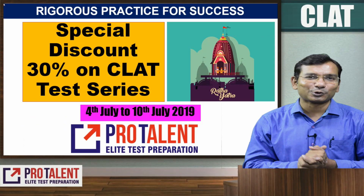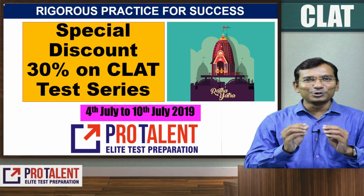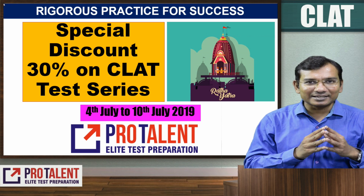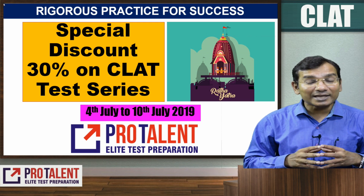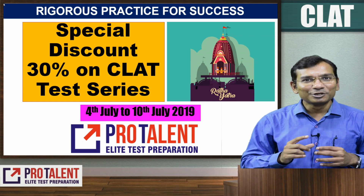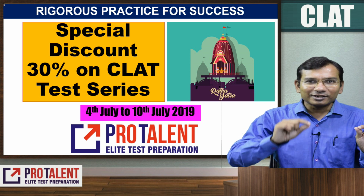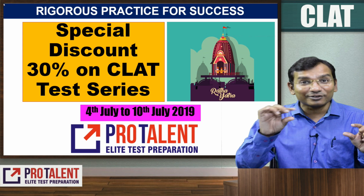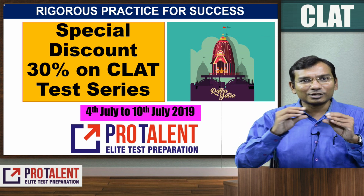Hello friends, welcome to ProTalent. In this video I'm bringing you very good news. We will have to maintain a good run rate for reaching your goal — a good regular run rate means to finish the regular syllabus and to practice regular questions.